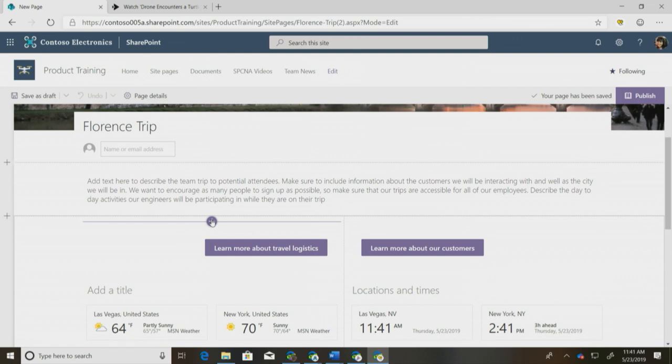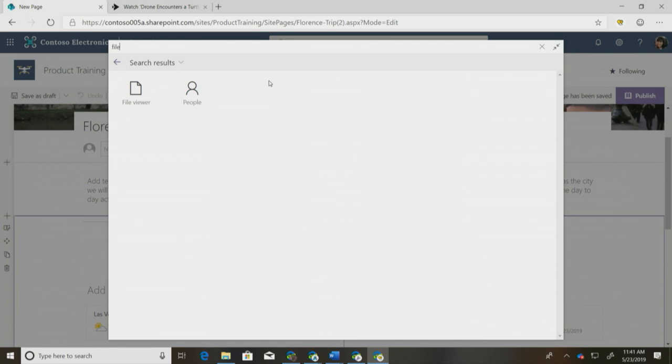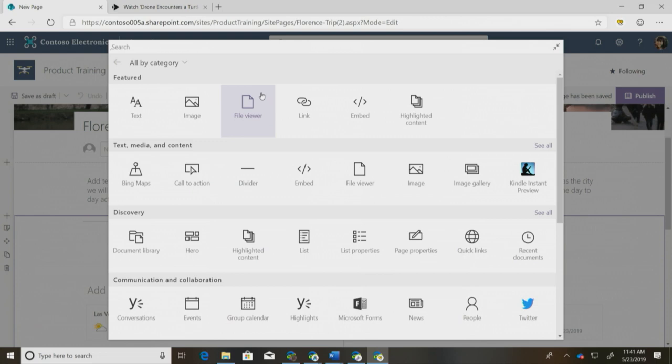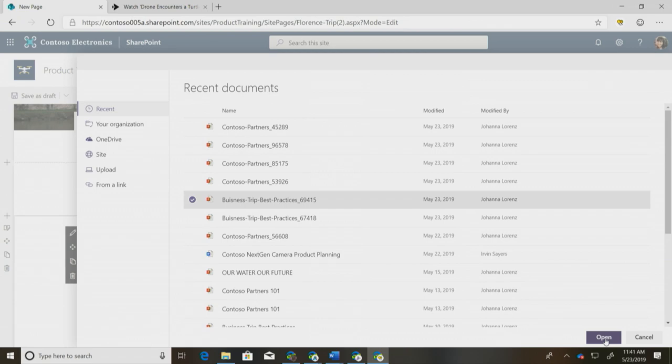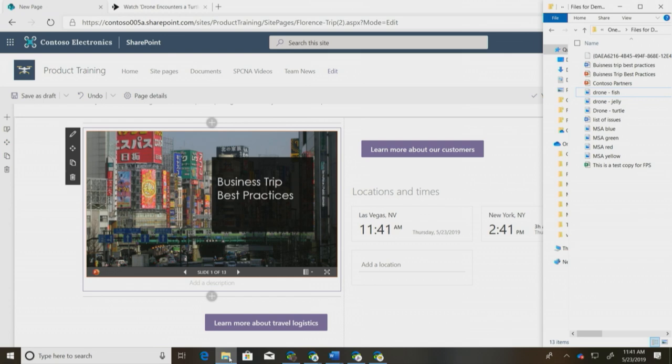Next, I want to add more information so people know what they'll be getting into on the trip. First, I'm going to add a PowerPoint about travel logistics. When I open up my web part toolbox, I can search for the file viewer at the top, or fully expand my toolbox and scroll through all the different web parts. I'll select my file viewer and choose the business practices file. But we also included a new faster way to add documents to your page — instead of going through the file viewer, you can drag and drop a file directly onto the screen.